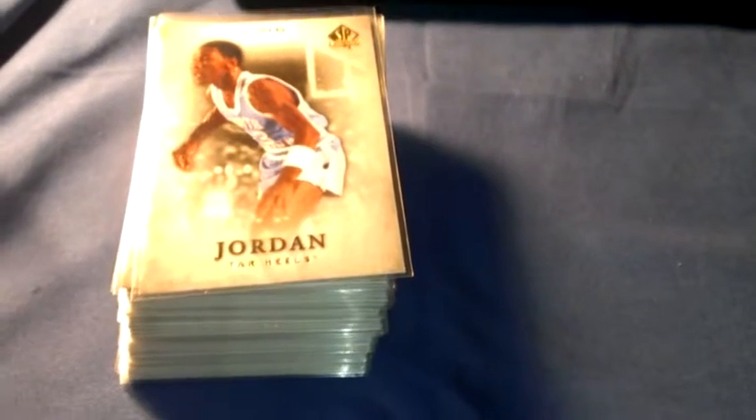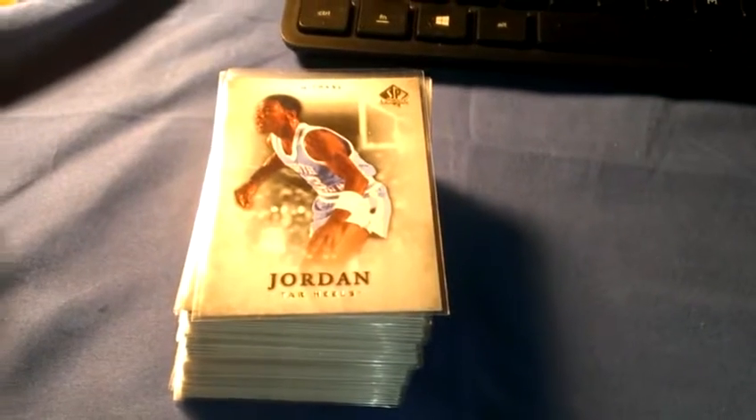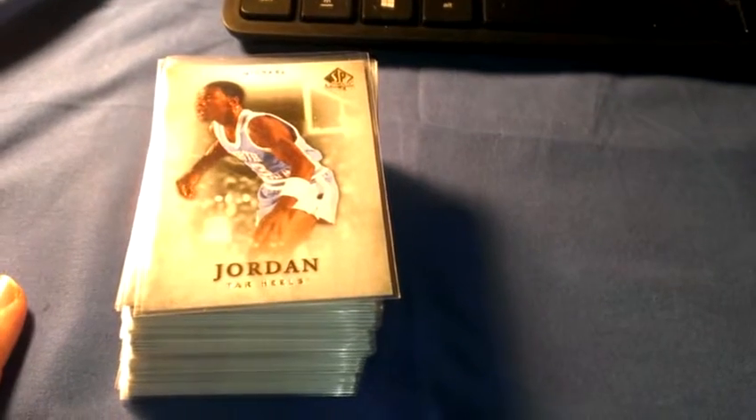Hey guys, I'm trying to keep this quick as a seller trade video. I don't really trade a lot — I'm more of a hoarder collector — but if I see something I like, I'll trade. Here's SP Authentic 12/13 basketball; I got two of these.